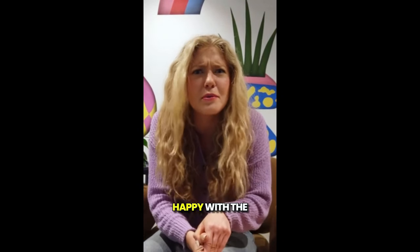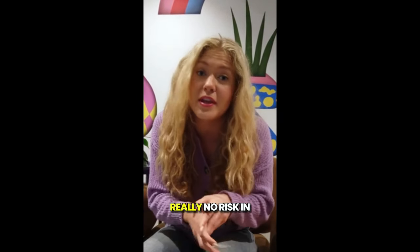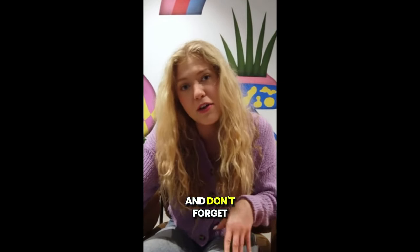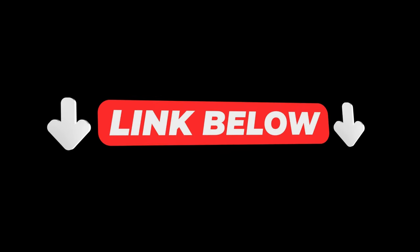And if for some reason you're not happy with the product, they offer a 30-day money-back guarantee, so there's really no risk in giving it a try. If you've got any questions, just leave a comment down below and I'll be happy to help. Don't forget to check out the official website for more details. Good luck on your health journey. Thank you.